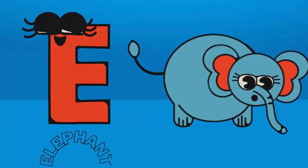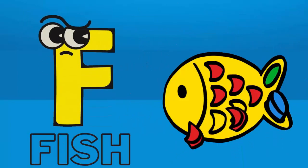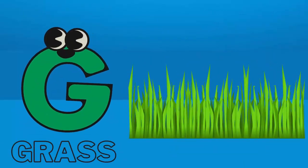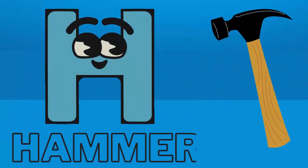E for elephant. F for fish. G for grass. H for hammer.